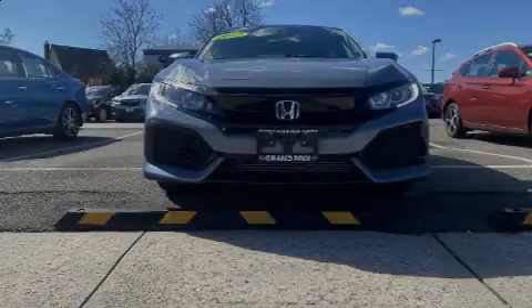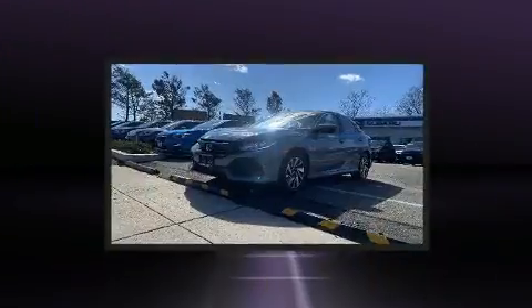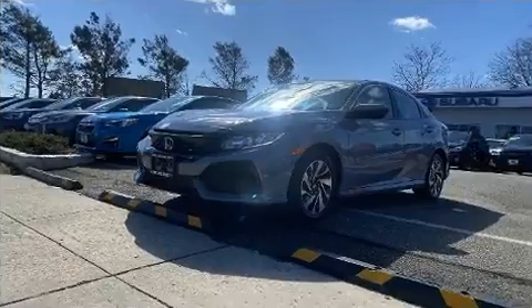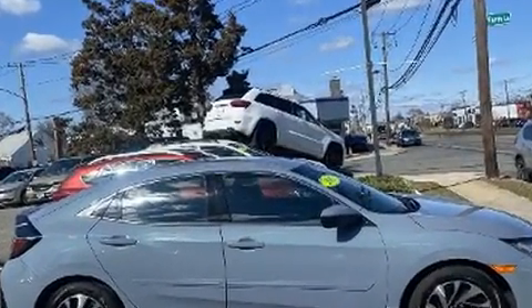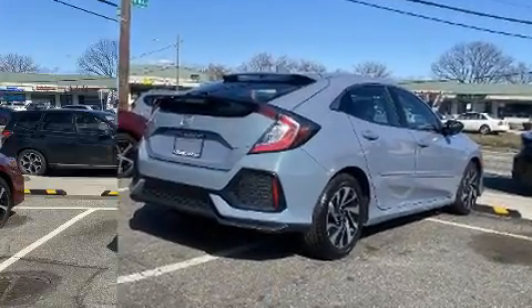Sensibility and practicality define the 2017 Honda Civic. This four-door, five-passenger hatchback has not yet reached the 20,000 mile mark. Performance and efficiency are both prioritized thanks to the efficient four-cylinder engine, and for added security, Dynamic Stability Control supplements the drivetrain.